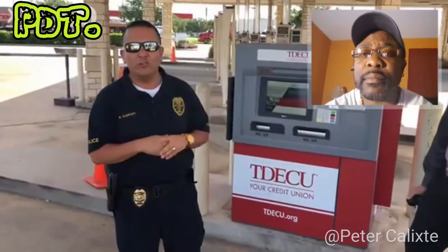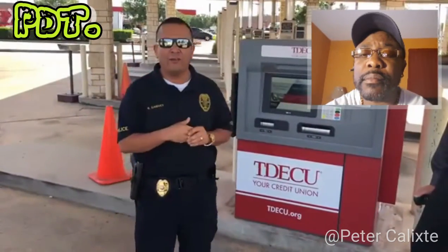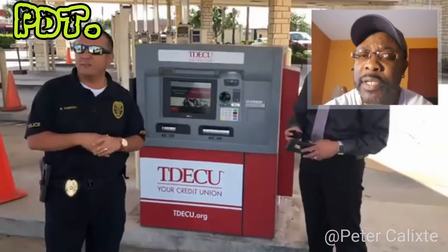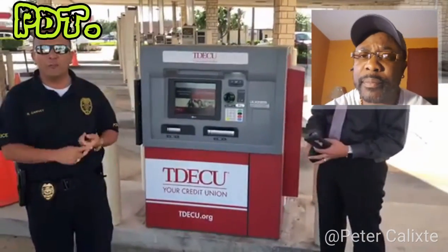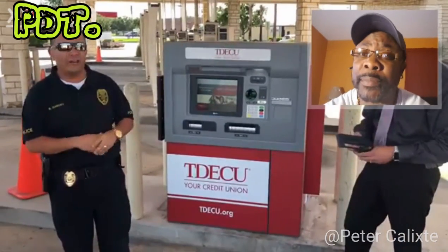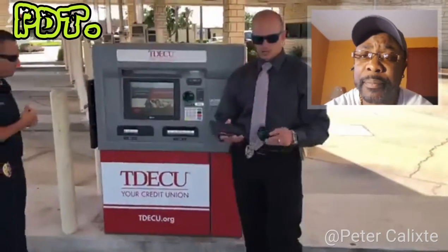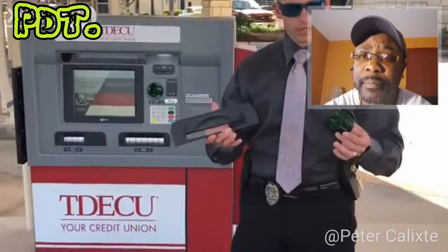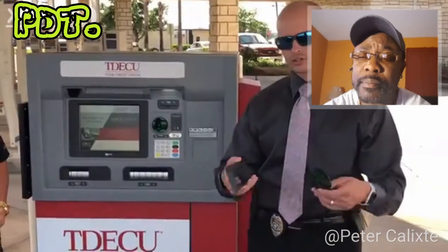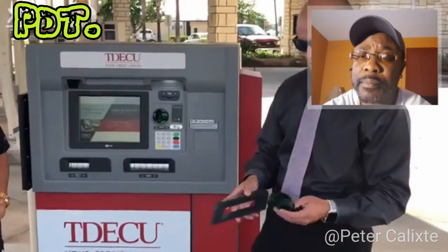...regarding a skimmer device that's being used at some of the locations around the county. I have Detective Hutcherson here with me this morning. This is a device that's being used to get your information, your PIN code information. I'm gonna turn it over to Detective Hutcherson. We just want to let you be aware of what these devices look like and things that you can look for when you pull up to an ATM, to make sure you're not gonna be the next victim.